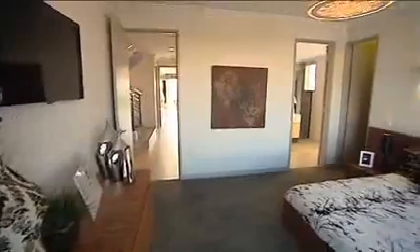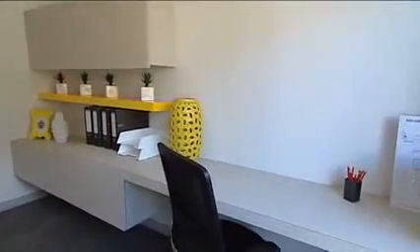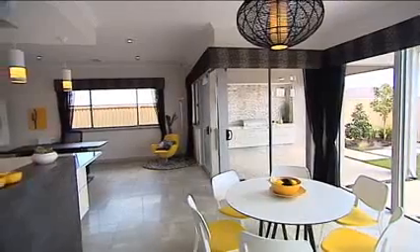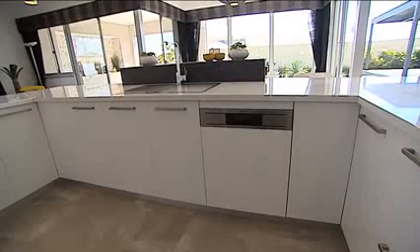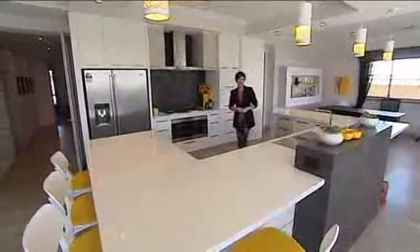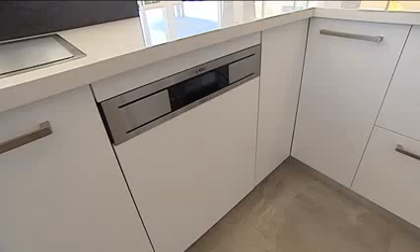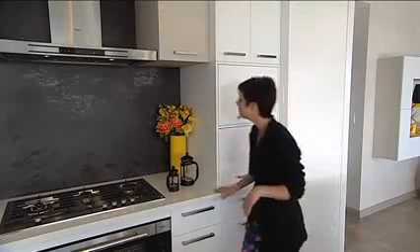Downstairs, you'll find the master suite with its twin walk-in robes and luxurious en suite. There's also a nicely sized home office, a handy powder room and a laundry with mounted side-by-side appliances and loads of storage. But the real jewel of this large family home is the light and spacious open plan living area that takes up the entire rear section of the ground floor. At the heart of the living area is a big, beautiful kitchen with stainless steel appliances, an integrated dishwasher, plenty of storage including a pantry, microwave and appliance cabinets, and all the little luxuries like soft-closed drawers.